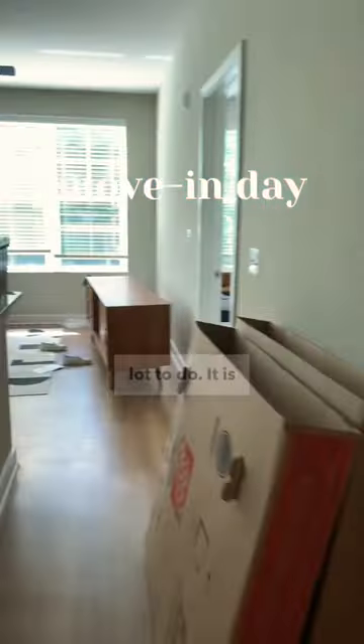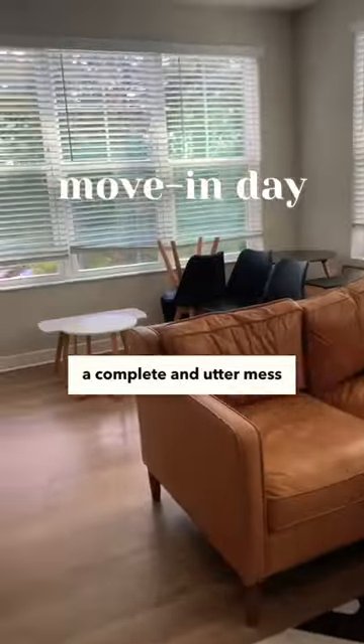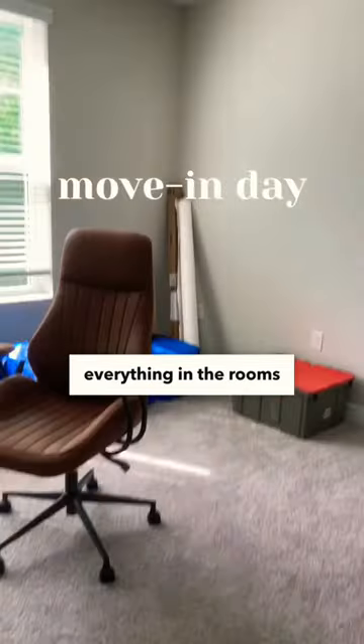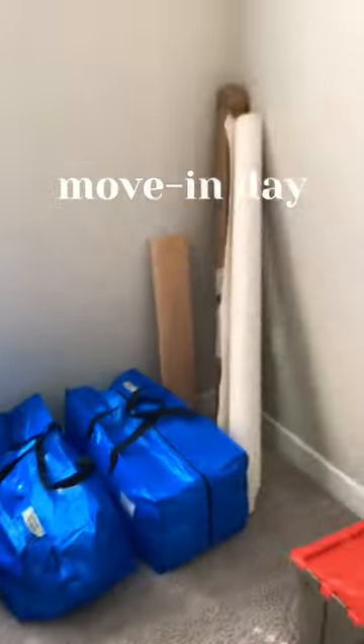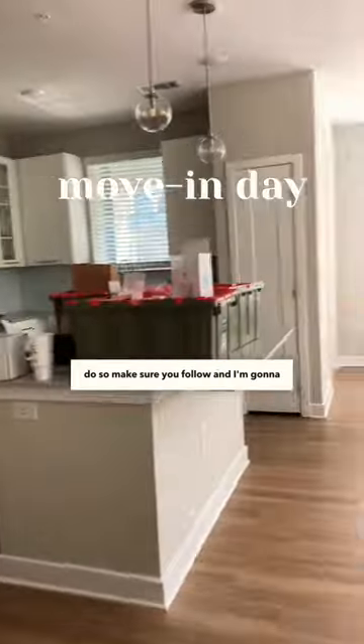I have a lot to do — it is a complete and utter mess in here. But the movers did set everything up for me and place everything in the rooms that they'll eventually live in. So this is what the space is looking like. There's a lot to do, so make sure you follow and I'm gonna decorate the whole place.